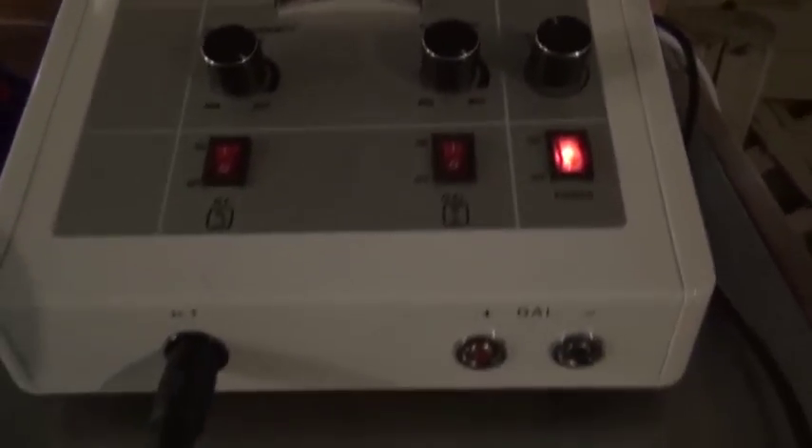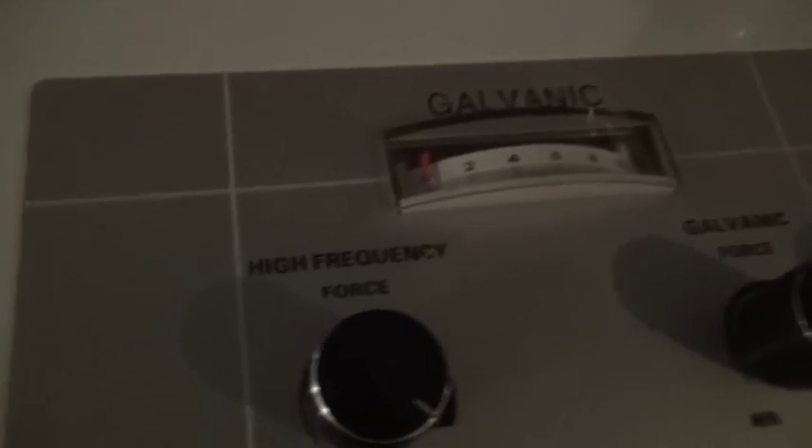Hello there, I'm your host Dan Rojas and this is Denise's Galvanic machine with a high frequency output used in the beauty industry for anti-aging. The high frequency side when used as directed produces a colorful illuminated gas inside a glass tube, creating a gentle rejuvenating zap to your skin.